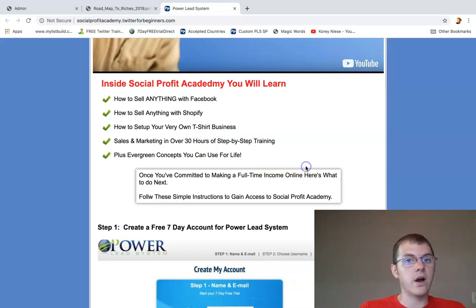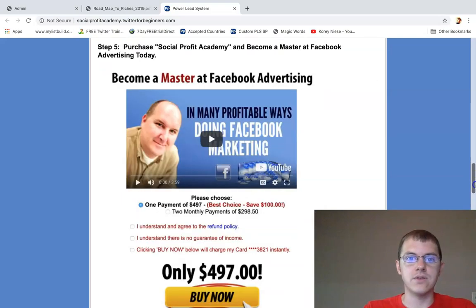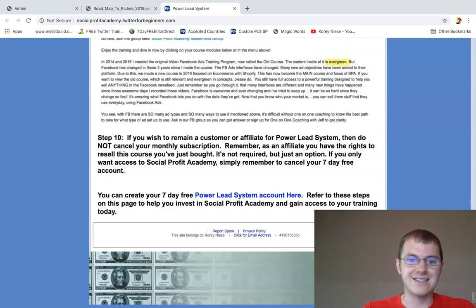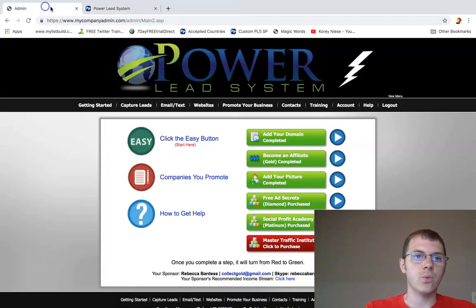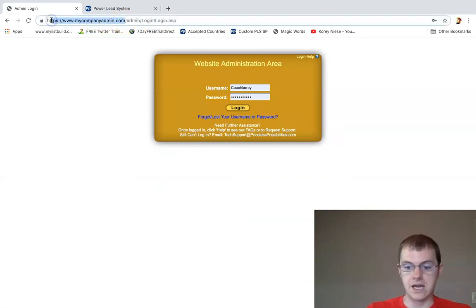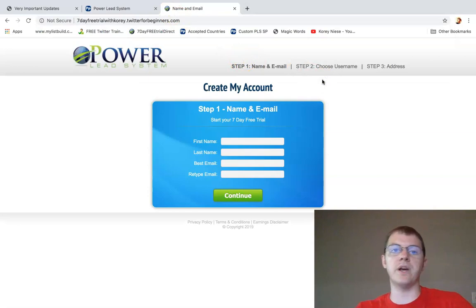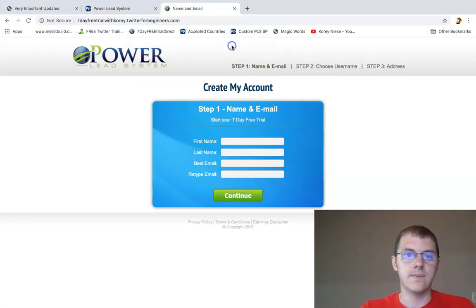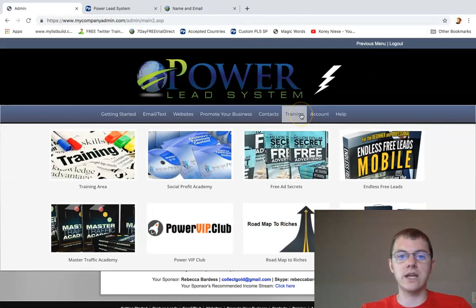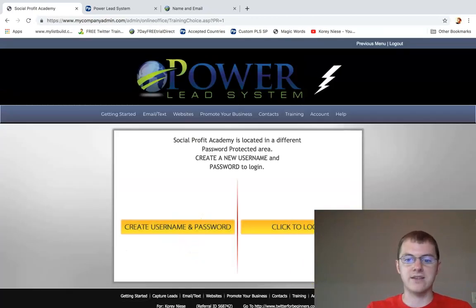So if you're serious about mastering Facebook ads and selling t-shirts or selling anything with Facebook ads, this is a course you need to own. Click on the link at any time throughout this video. When you create a free account, go to mycompanyadmin.com and log in there. You can make a seven-day free account with Powerlead System to get to the place where you can buy this course. Once inside, click on the training tab and hover over Social Profit Academy.